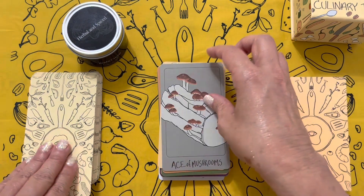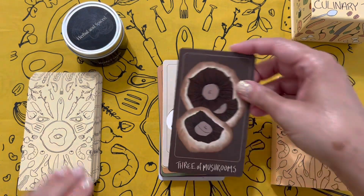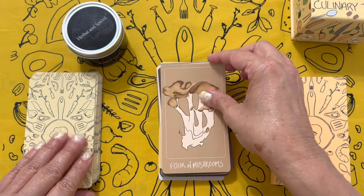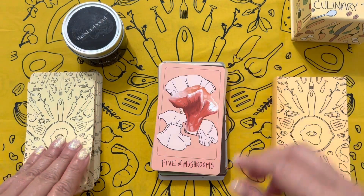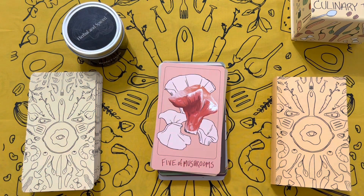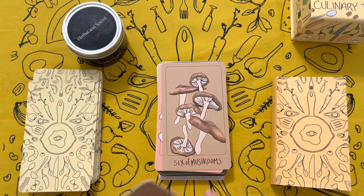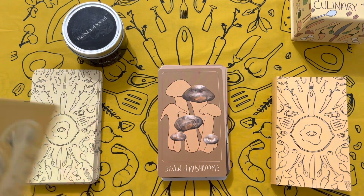Now we're into Mushrooms, sticking with those earthier tones to start it out. It's just the right touch of naturalism. There aren't a lot of decks that look like this really — it's very unique in a lot of ways.